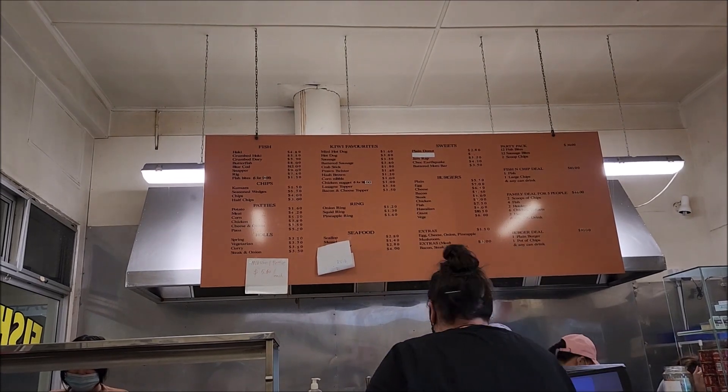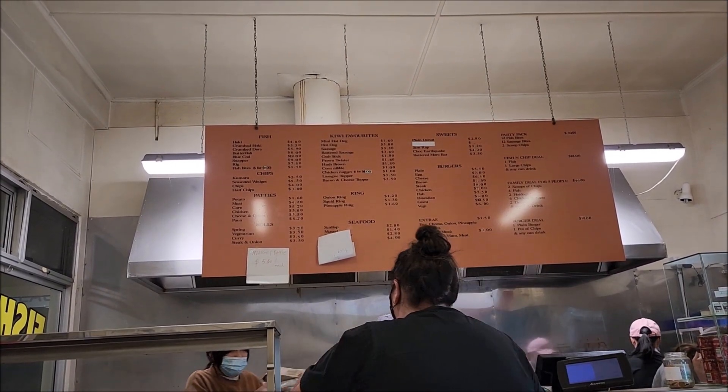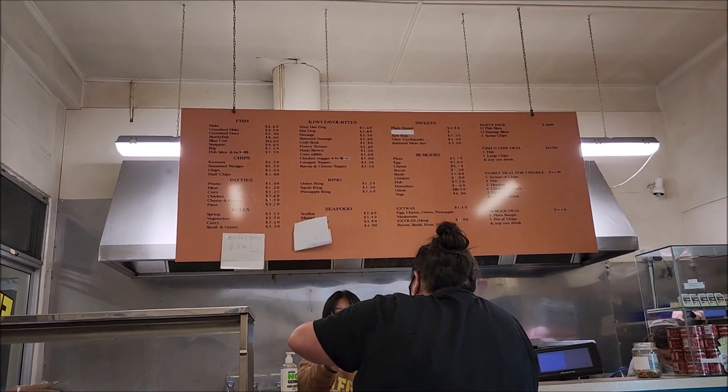Fish of the day is hoki and it's $4.80, and it's $4 for a scoop of chips - pretty good. We're up in Blenheim, we did a tramp today and never had time to get out to Havelock. So I typed in 'best fish and chips in Blenheim' and Main Street came up on Google. The fish is hoki at $4.80 and the chips are $4, so I haven't seen them yet - I'm going to open them up and see how they are.